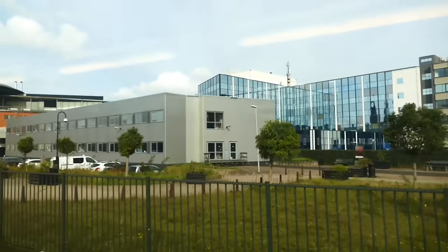This is Brussels South, our last stop before Paris, and where the train really fills up.